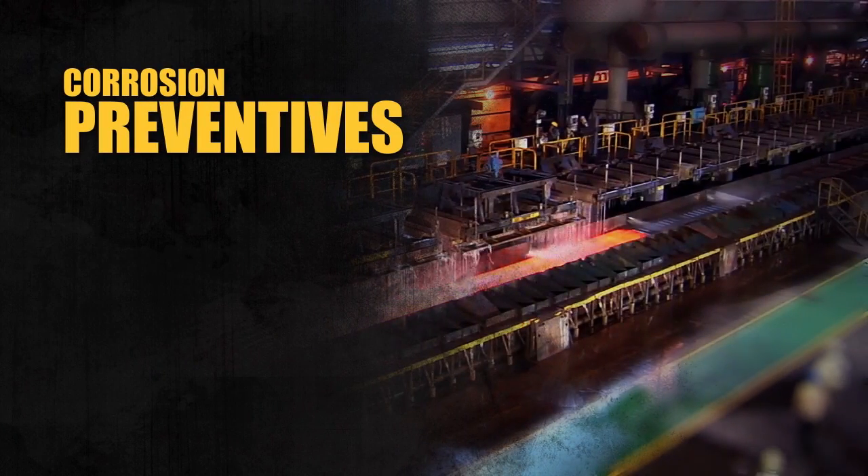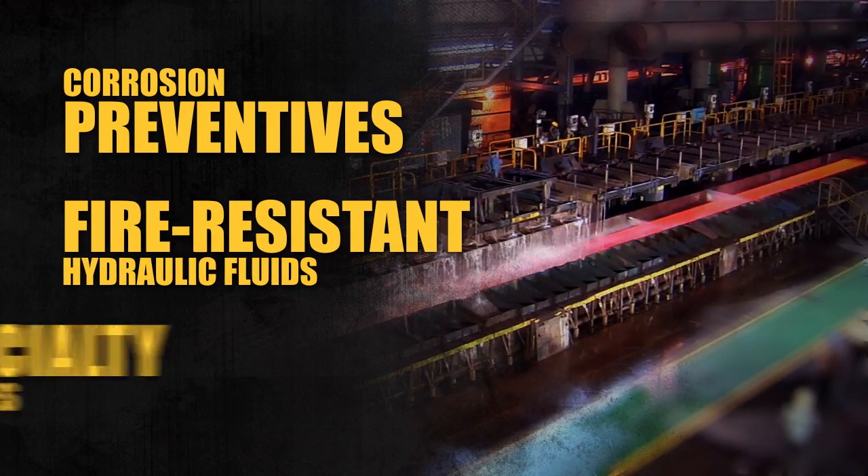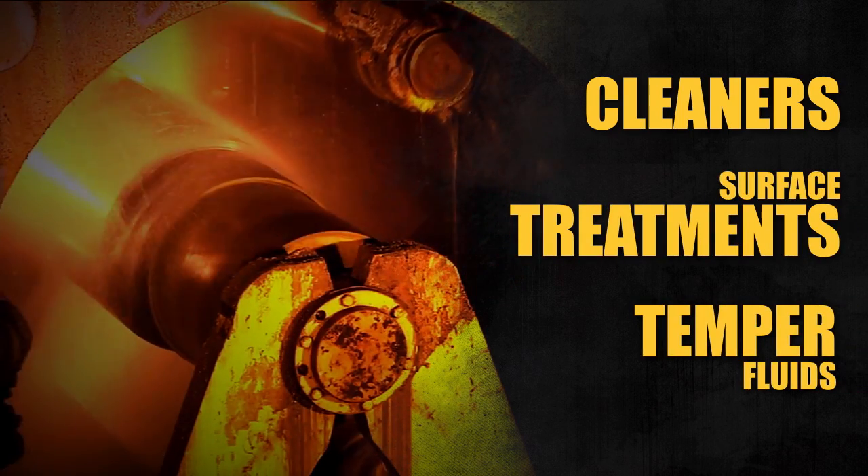to corrosion preventives, fire-resistant hydraulic fluids and specialty greases, to cleaners, surface treatments, temper fluids and more.